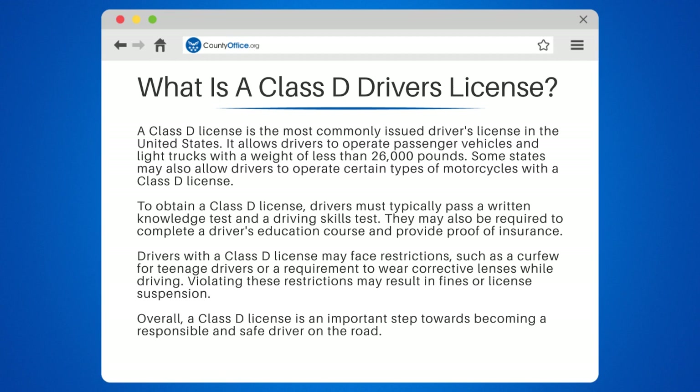To obtain a Class D license, drivers must typically pass a written knowledge test and a driving skills test. They may also be required to complete a driver's education course and provide proof of insurance.